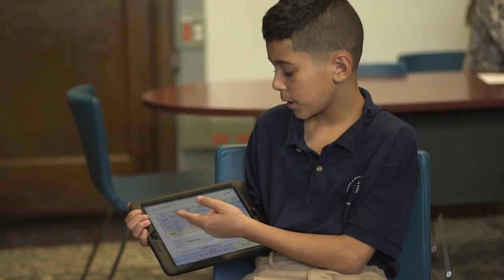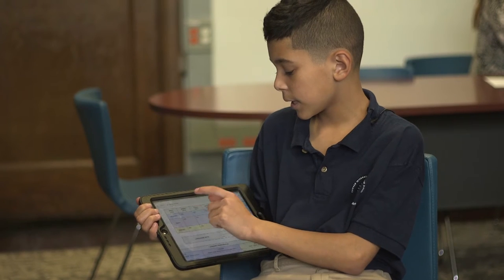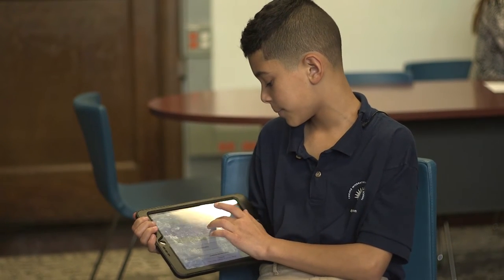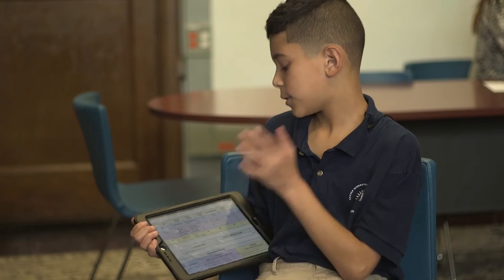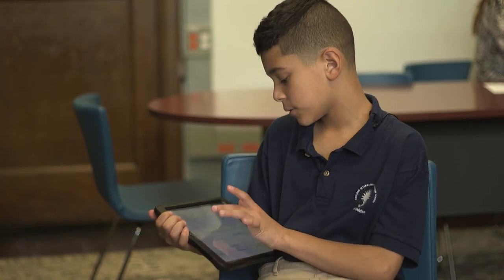For NWA reading, I got 206 in spring and then 207 in fall. My winter goal was 212 and my winter score was 215. My spring goal was 217.